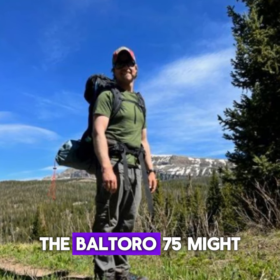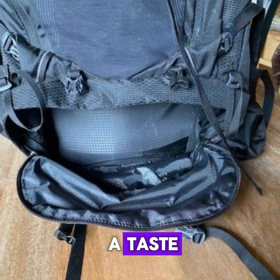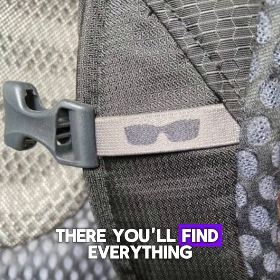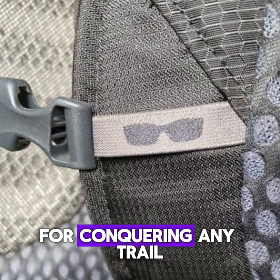Intrigued? The Baltoro 75 might be your new adventure buddy, but this is just a taste. For the full written review with photos and details, click the link in the description. There, you'll find everything you need to decide if this backpack is your perfect match for conquering any trail.